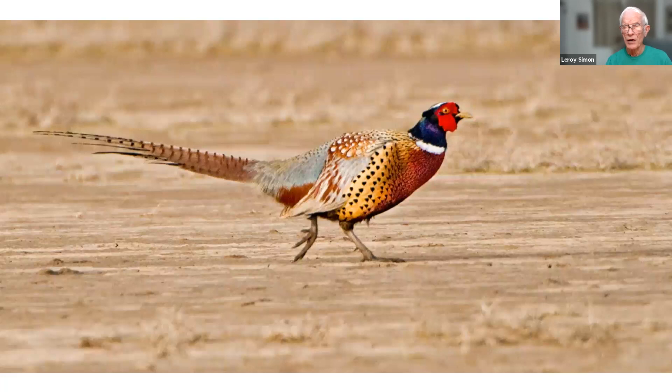Here's the only picture I have of a ring-necked pheasant. They're hard to get a picture of — very wary. It was running full out and was a long way from the car. I was using an 800mm lens with a 1.4x extender and got a picture of it running. It's the only picture I have of a ring-neck.